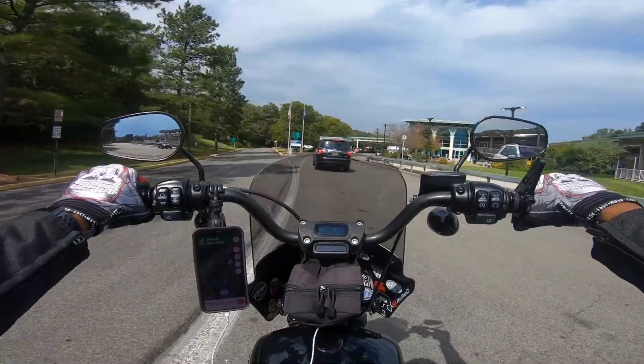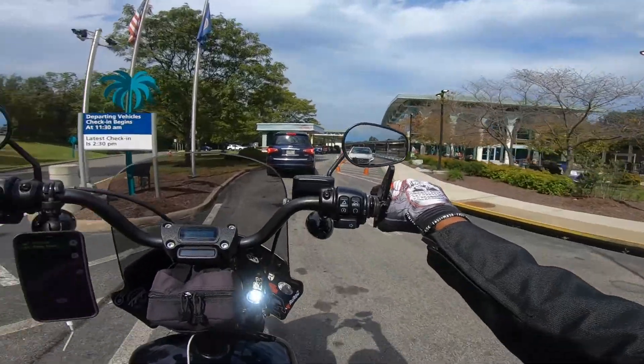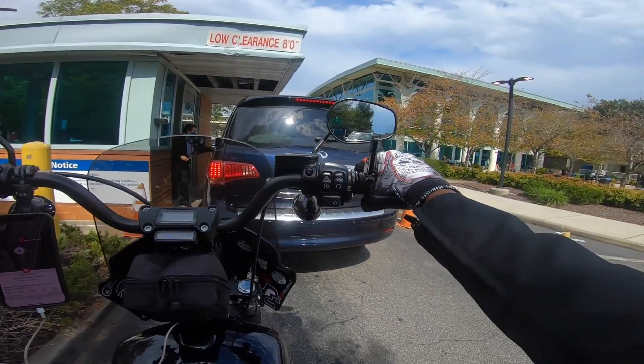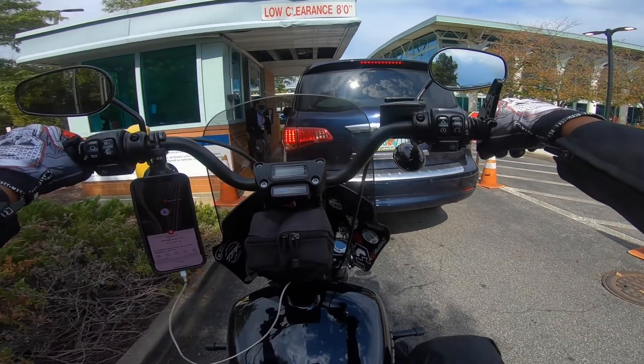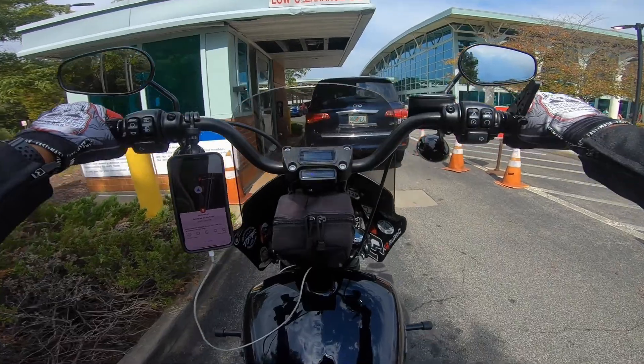Latest check-in is 2:30 for cars, 2 o'clock for motorcycles. Basically we've got to check in here, they tell us where to go, and then we go inside and check in and get our boarding passes. It's a really cool experience if you've never tried it — I highly suggest it.